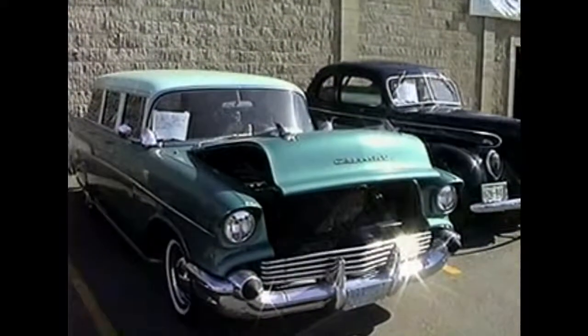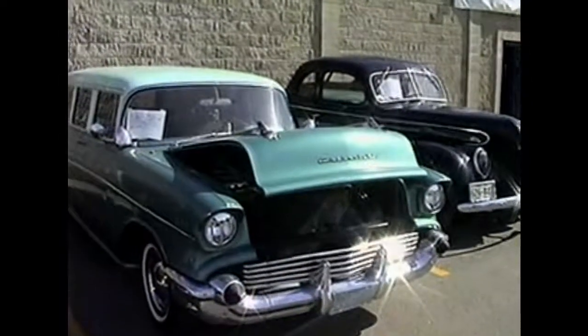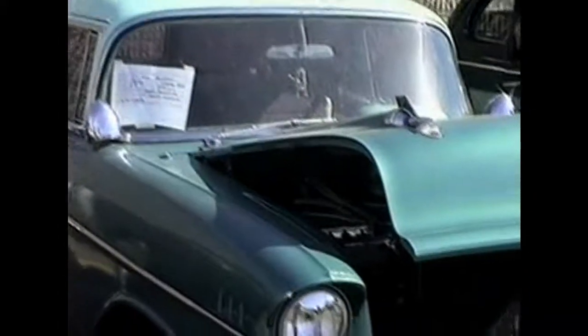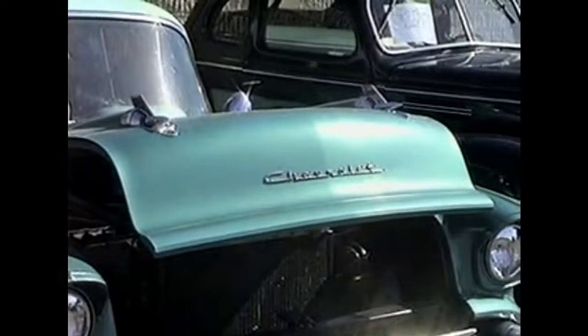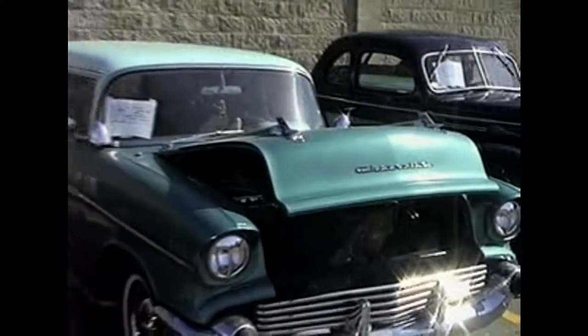This is Tim Hassler's '57 Chevy Wagon 210. It's got a 350 engine in it with a 3-speed overdrive and power windows and locks. Tim was also the owner of the other Studebaker truck that we took a look at — the blue one with the lift box on it.